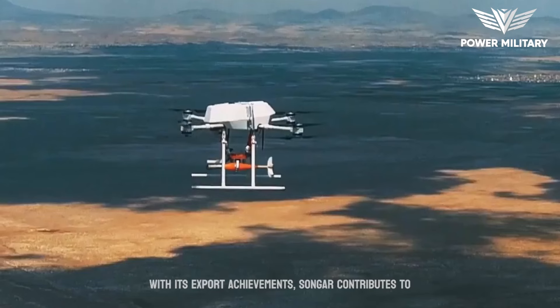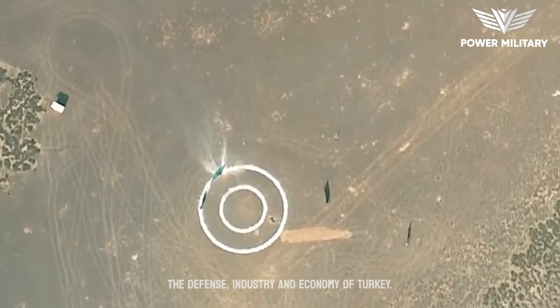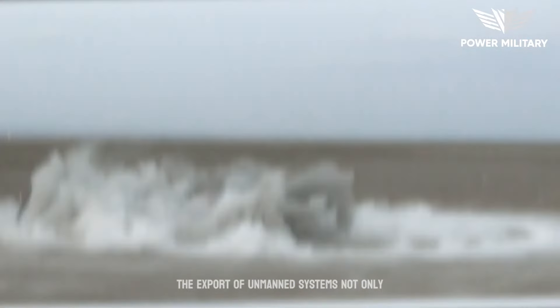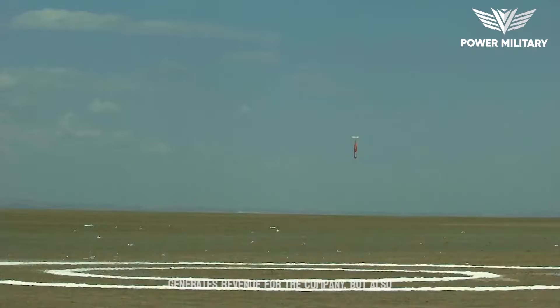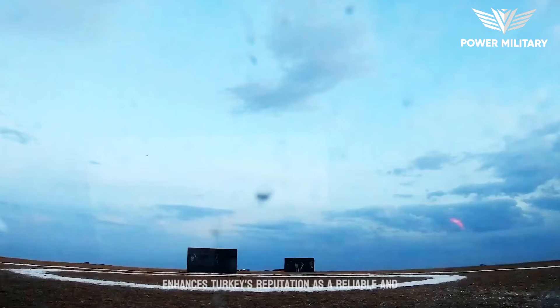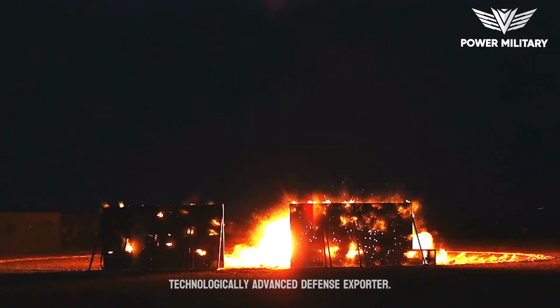With its export achievements, Songar contributes to the defense industry and economy of Turkey. The export of unmanned systems not only generates revenue for the company, but also enhances Turkey's reputation as a reliable and technologically advanced defense exporter.